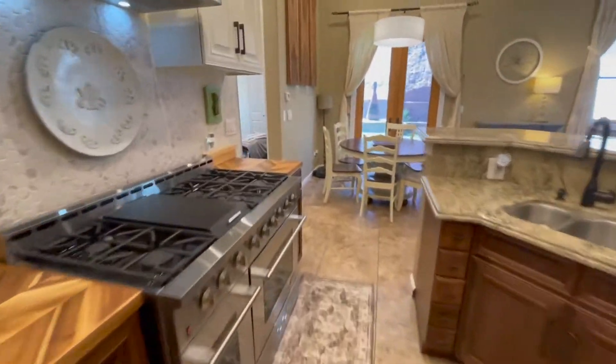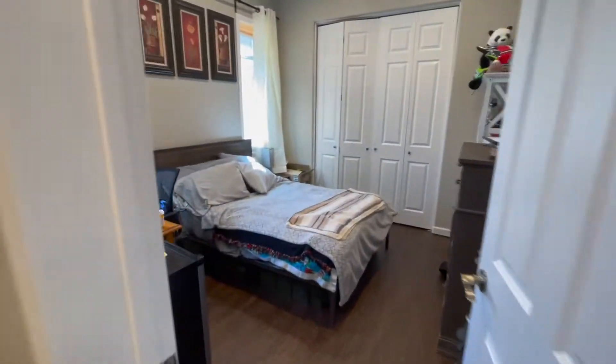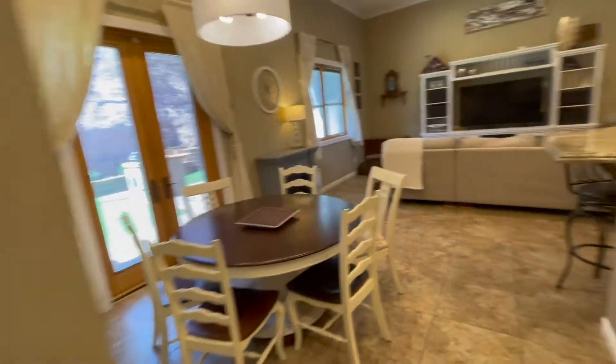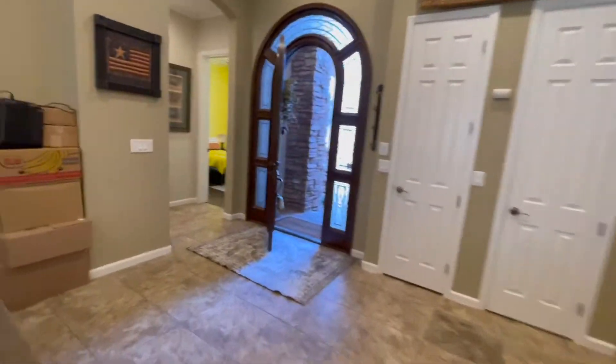You do have a three car garage. On this end you've got a bedroom, a bathroom, and another bedroom. And then on the other end of the house, you've got two more bedrooms.